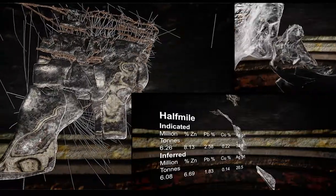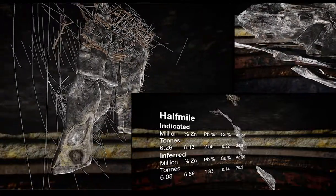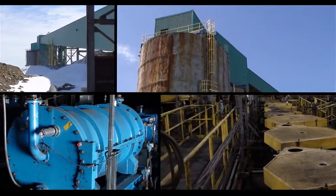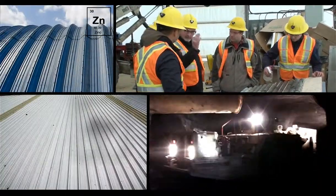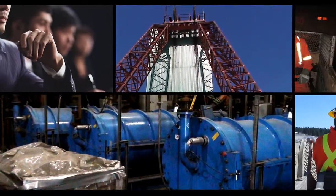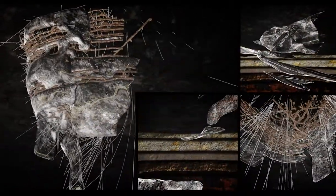Based on current resources, Trevally believes it holds the most significant new deposits in the Bathurst mining camp. Trevally is ramping up mine development at its New Brunswick operations to become one of the newest significant zinc producers globally. With proven management and strong strategic partners, Trevally Mining is poised to benefit from forecast near-term declines in worldwide zinc production.